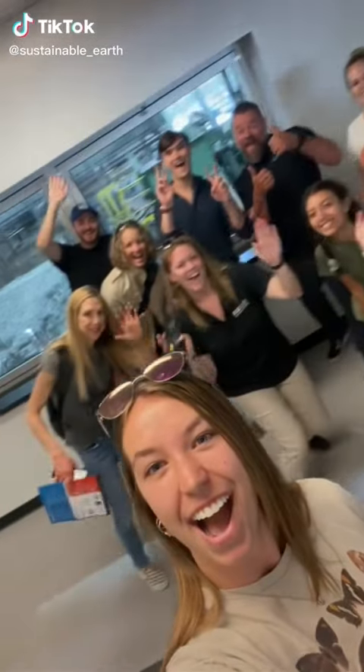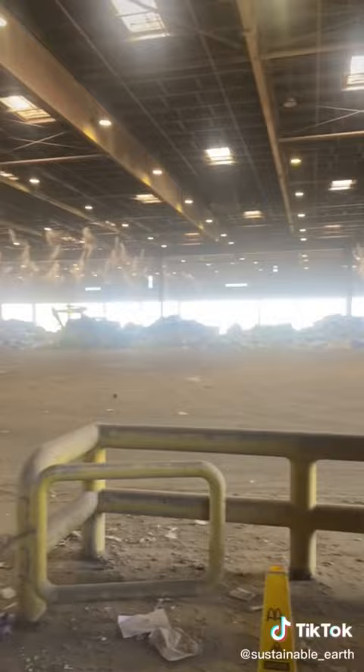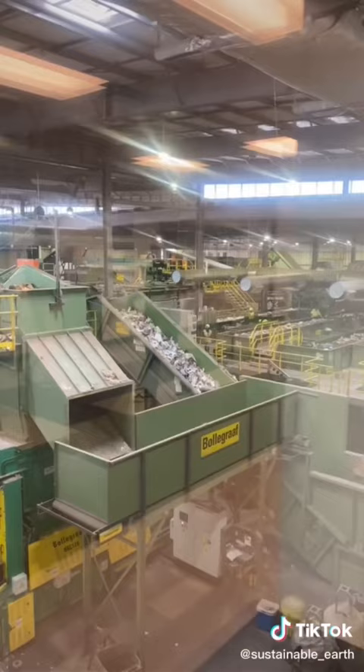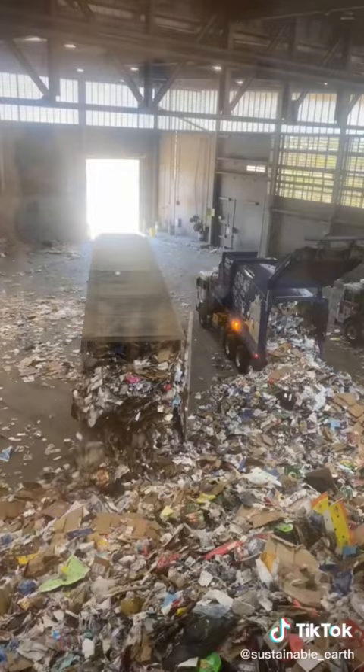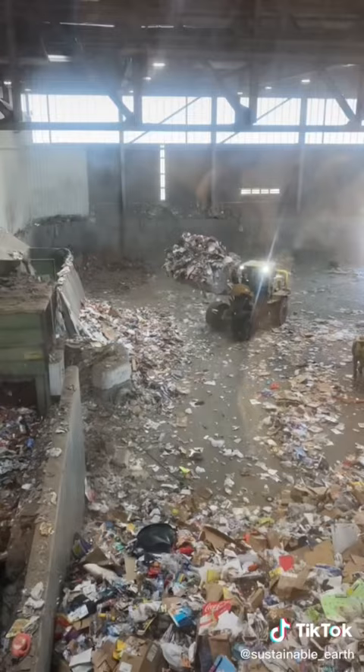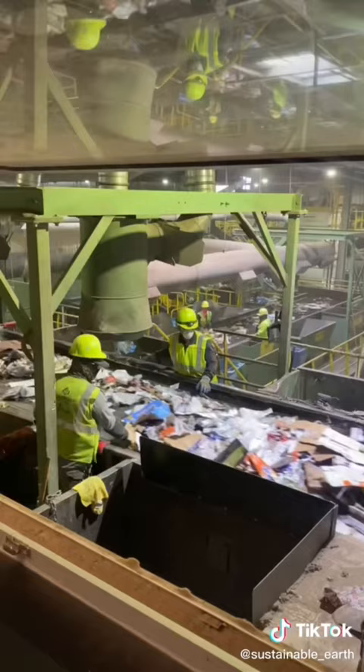We're back with another field trip Friday. This is Jeff — he was our tour guide and he showed us around the materials recovery facility, also known as MRF. This is where all of our waste goes and it's sorted between recycling and the landfill. Right here you can see all of the mixed recycling that has been contaminated with other things like plastic bags, and it needs to go into the sorting facility in order to be reprocessed.